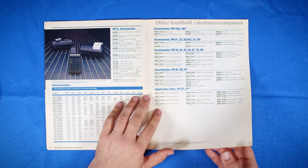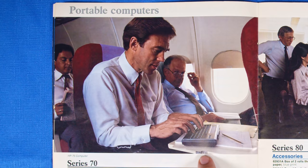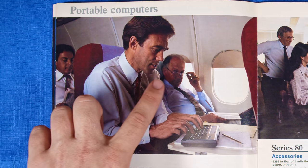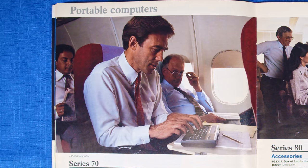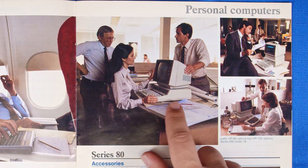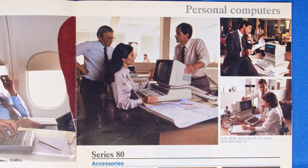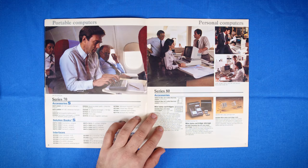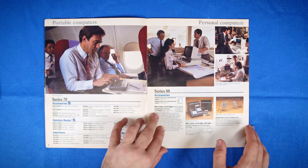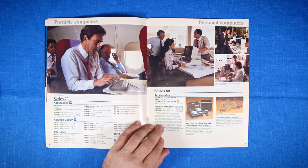We have some more stuff related to the HP 41 and the IL modules. Moving on, we have this wonderful business shot of an important businessman on a plane doing business things, with the other business guy looking jealous at his awesome HP 71 or 75. Over here we have an HP 86 — this is the computer that got me into the Series 80 line. I didn't know what I was getting into when I bought it, but thankfully it was extremely complete and it is just amazing.